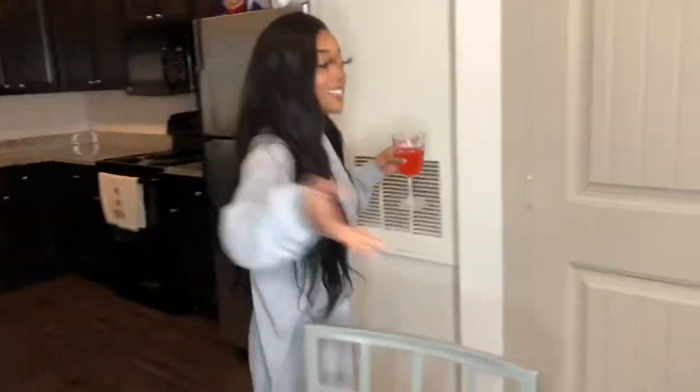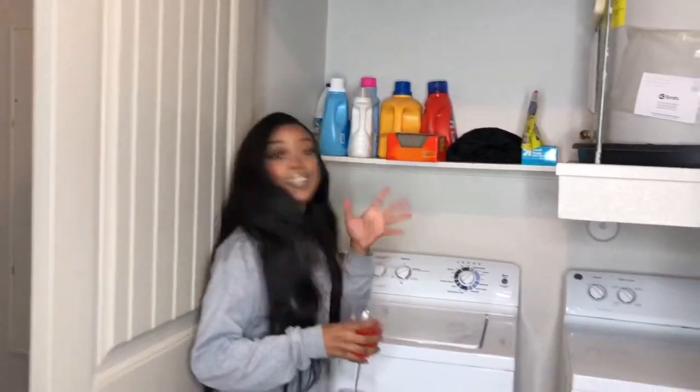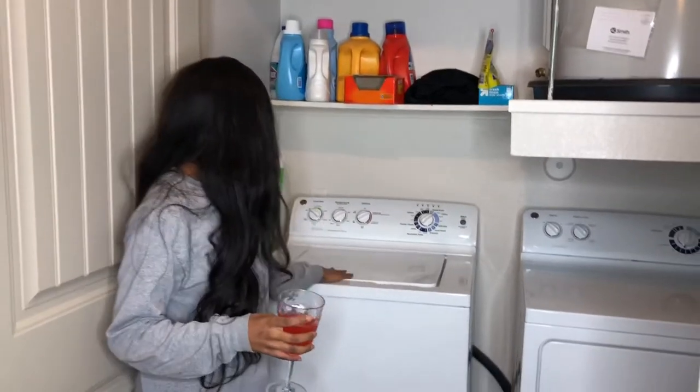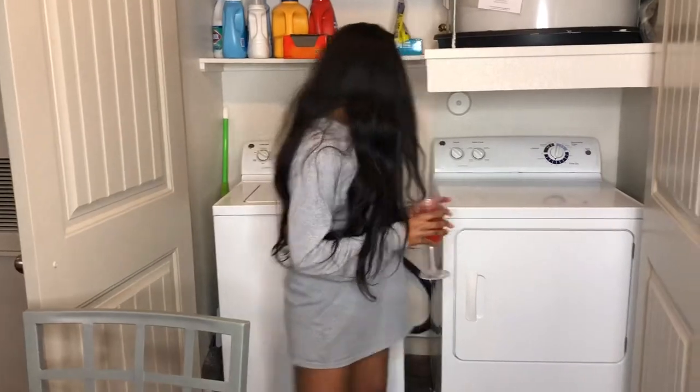Let me show you all our appliances, because it actually does come with a washer and dryer. Up here we just put our soap and stuff. It comes with a washer and dryer — we're actually using the dryer right now. But it's a really good space, and then you just close the doors and you can't even tell it's there. It still looks cute.